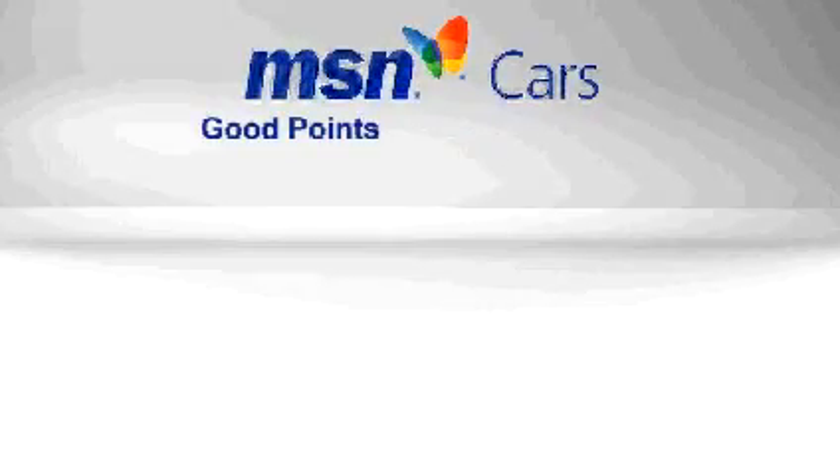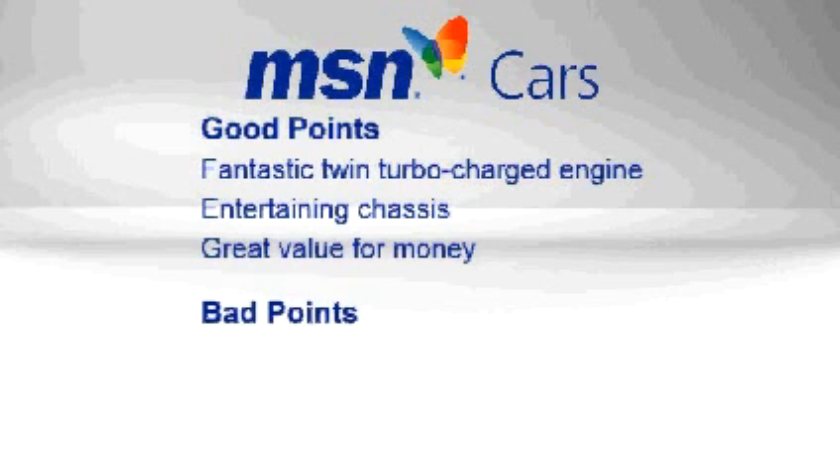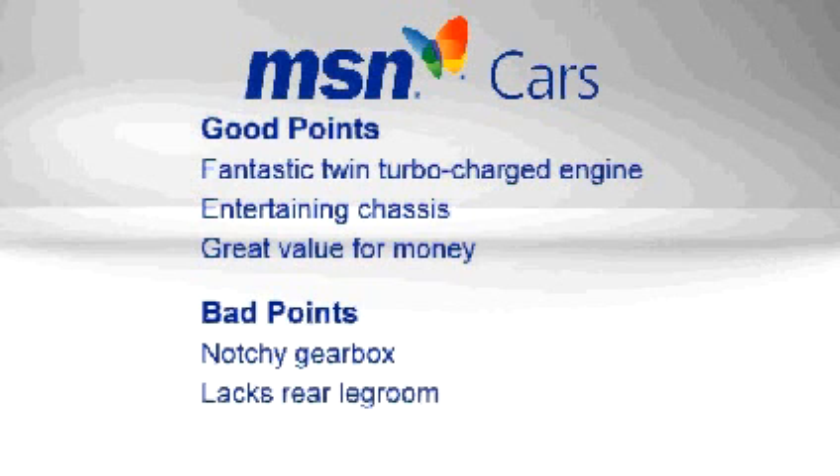The good points: a fantastic twin-turbocharged engine and an entertaining chassis add up to great value for money. Bad points: the gearbox could be friendlier, there really isn't any rear legroom, and it doesn't have genuine M car kudos.